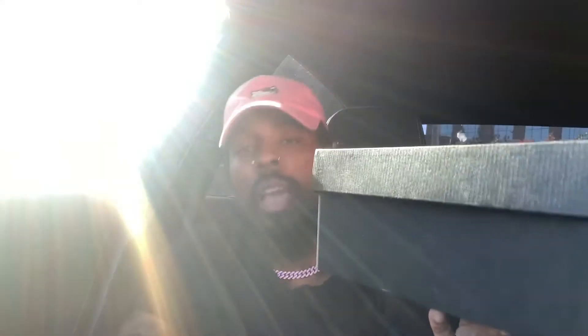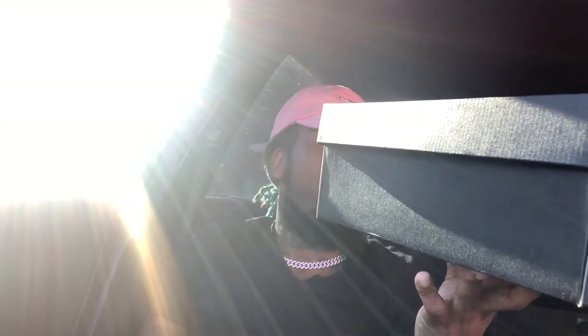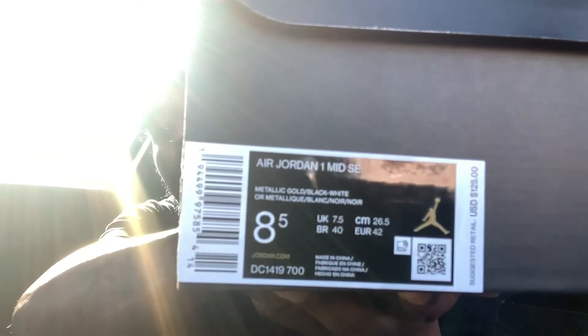So, it reads: Air Jordan 1 Mid SE — SE means special edition — metallic gold, black, white. Suggested retail price is $125, size 8.5, so you know what that means. Personal pair, no reseller here.